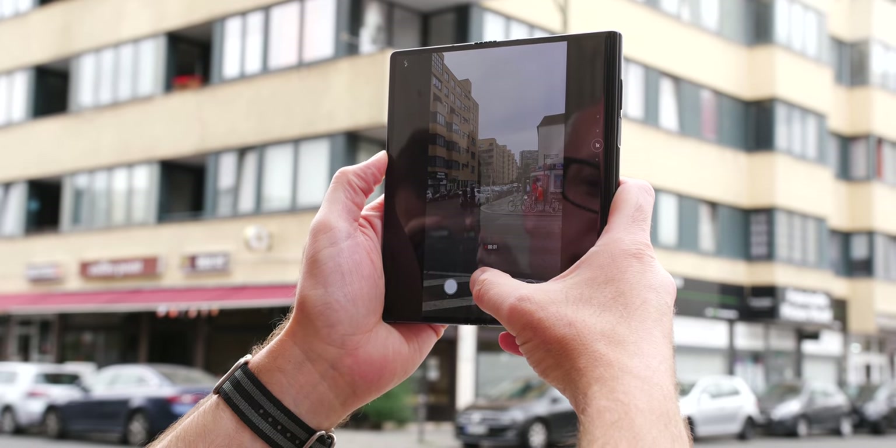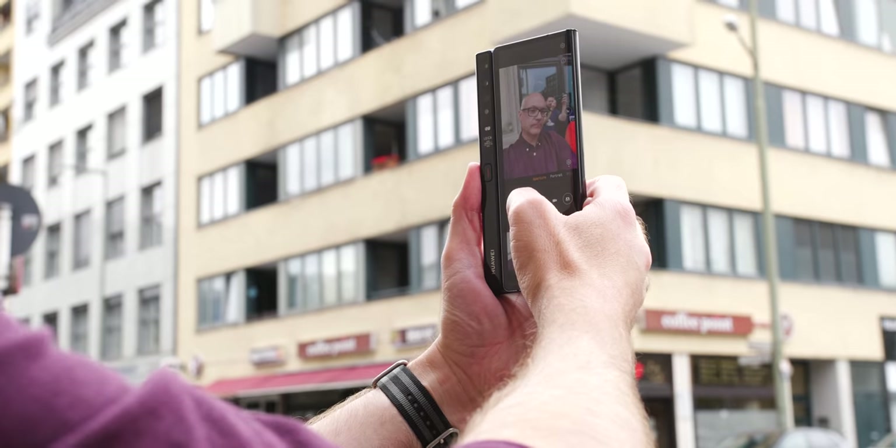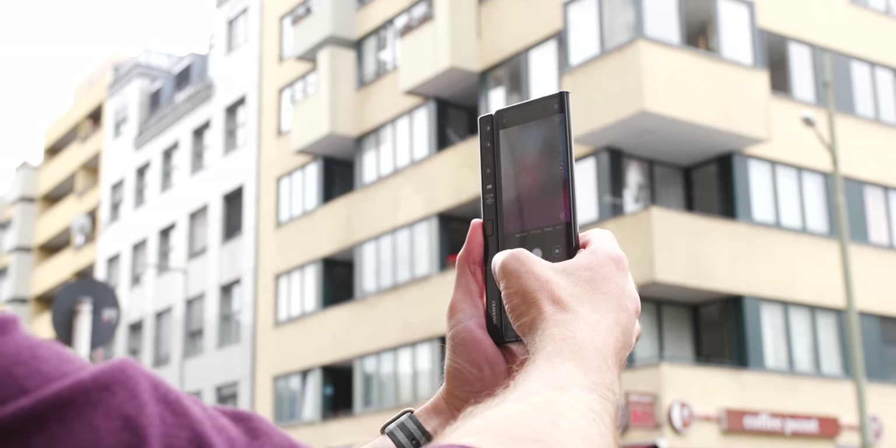That said, the camera performance should be as impressive as the current crop of Huawei flagships. The fact that the rear-facing camera also doubles as the front-facing camera means selfie photos and videos should be top tier too.